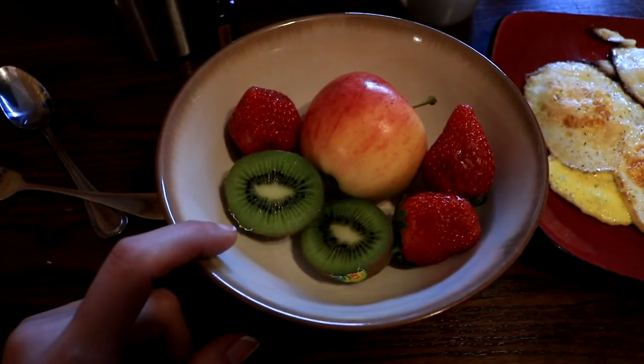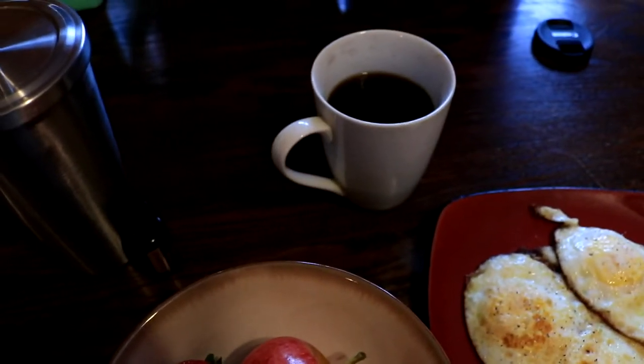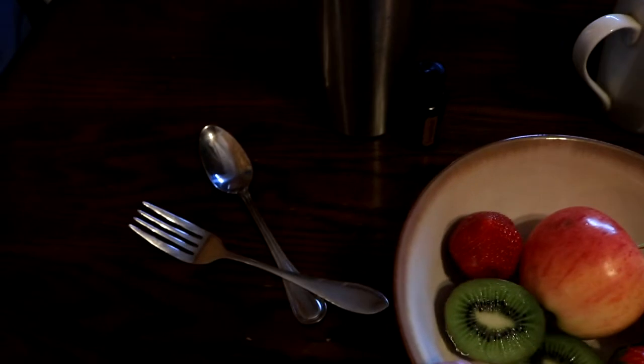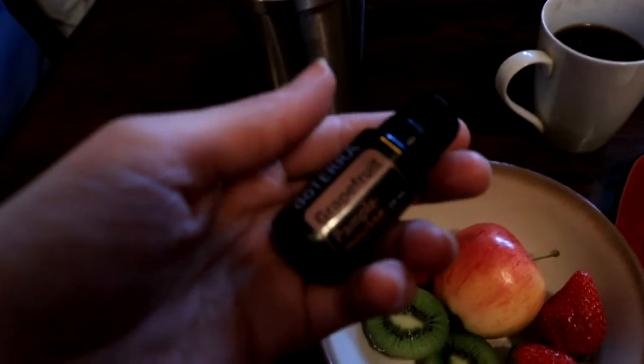I also have a kiwi, a couple of strawberries, and an apple. Then black coffee, because there's no dairy or sugar on Whole30. And I have cold water with a drop of my grapefruit oil from doTERRA.